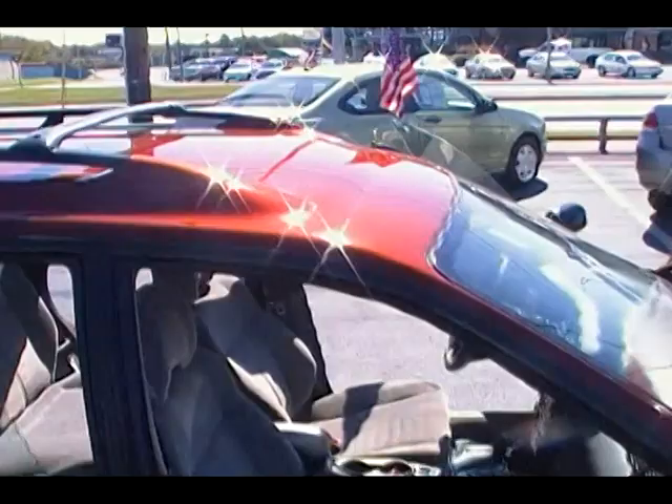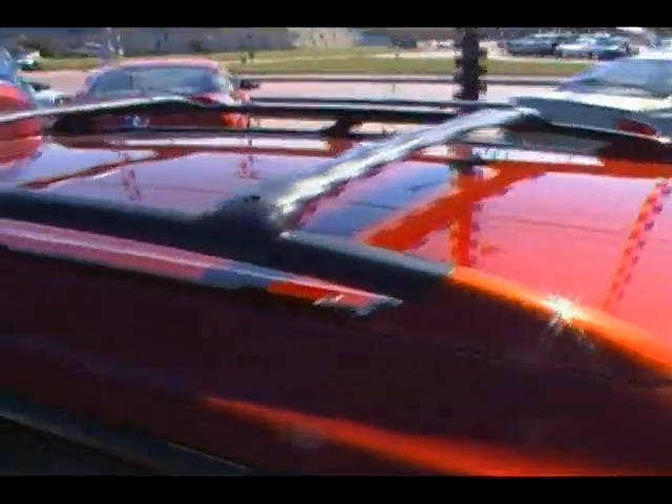Take a look at the passenger side of the car here — coming around to the door, no dings, no dents, no scratches. Take a look at the roof while we're up here — look how clean it is. The roof racks are adjustable.